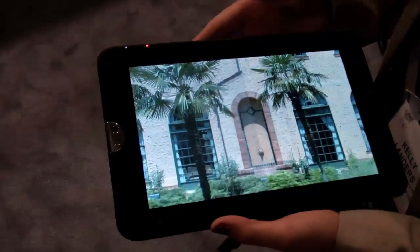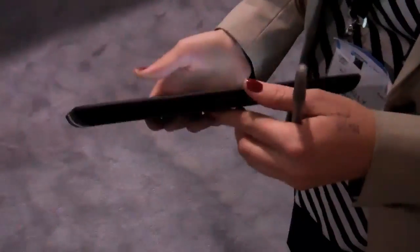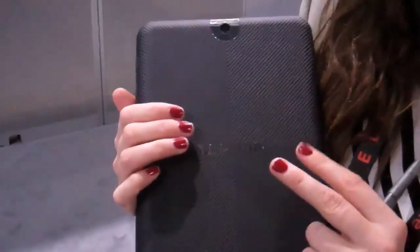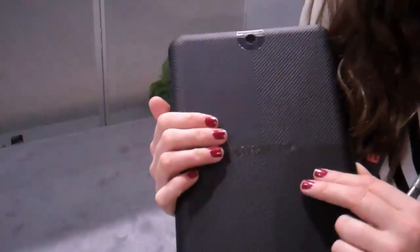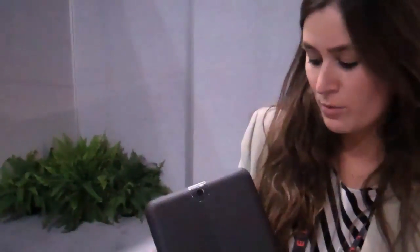A few other fun unique things about Toshiba have a lot to do with the hardware. What you're looking at right now is our back. A lot of iPads and competitors are doing a more sleek, thin, but also very slippery backing. We went with a rubberized backing.